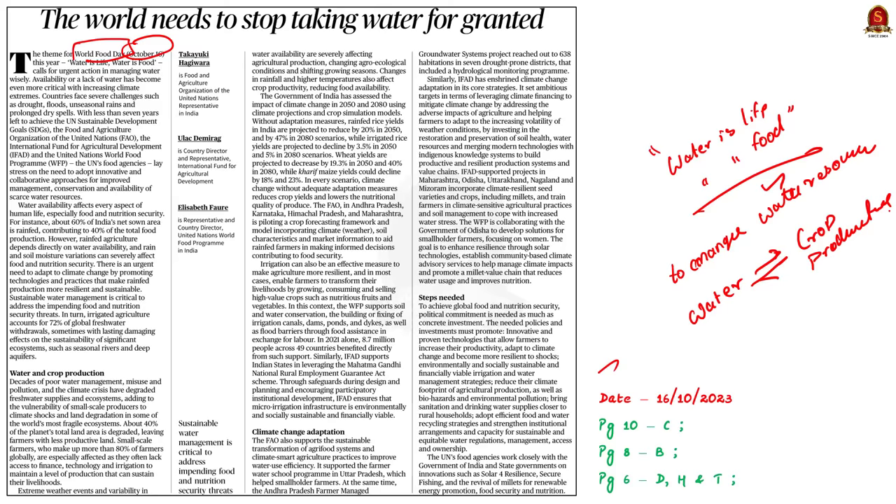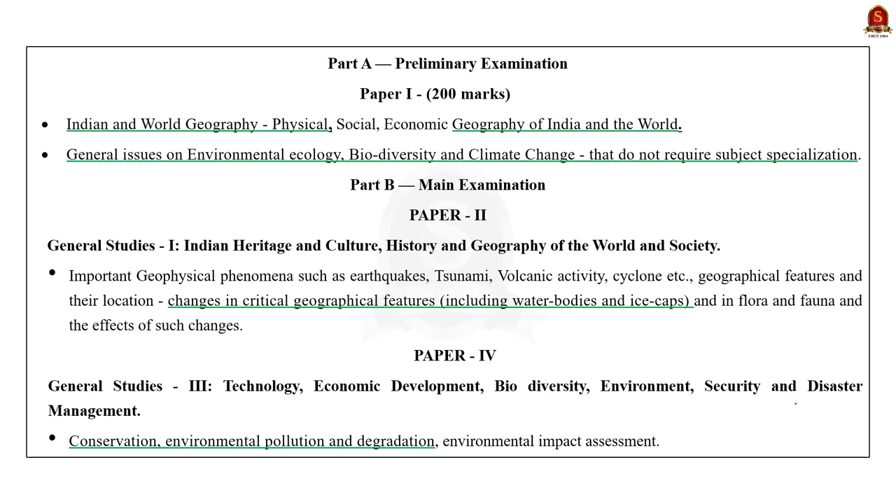We will approach this topic in the mains answer writing format. In prelims, this topic comes under two headings: Indian and World Geography, and General Issues of Environmental Ecology. In the mains, this topic falls under GS Paper 1 and GS Paper 3. In GS Paper 1, it comes under changes in critical geographical features including water bodies and ice caps. In GS Paper 3, it comes under conservation, environmental pollution and degradation.